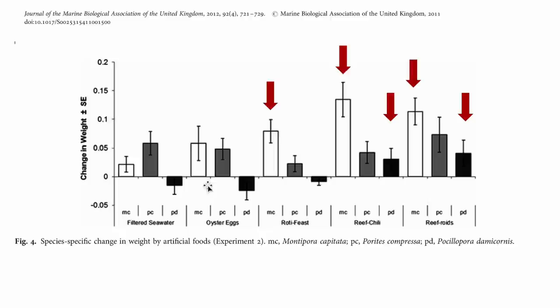Oyster eggs showed no significantly different growth from filtered seawater across all three species. Roti Feast had a positive effect on Montipora — it grew significantly larger — but Porites and Pocillopora showed no differences from filtered seawater. Reef Chili and Reef Roids did the best: Montipora grew a lot bigger and faster, and Pocillopora also did better with both Reef Chili and Reef Roids compared to filtered seawater.